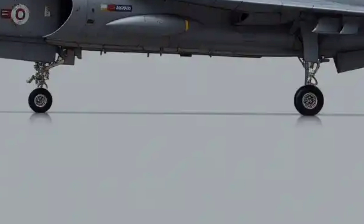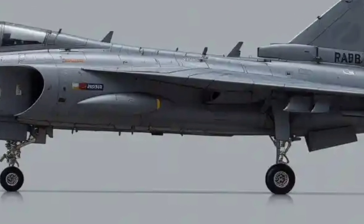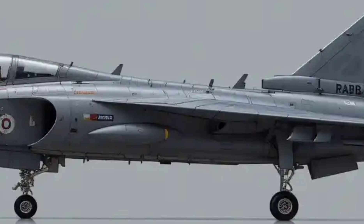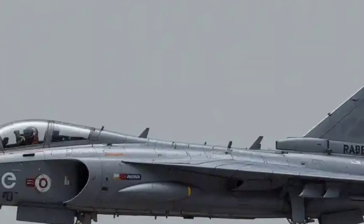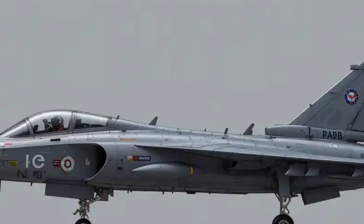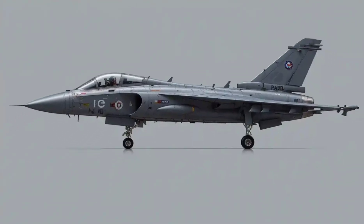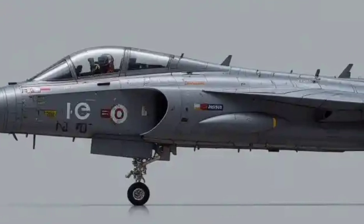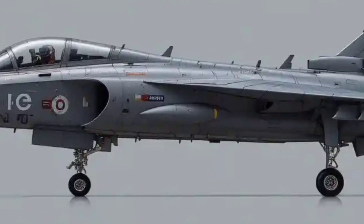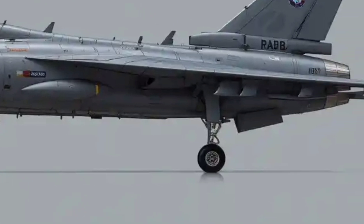Now let's talk numbers. The Rafale isn't cheap — this is elite aviation. The cost of a single Rafale can range between 80 to 100 million USD, depending on the configuration and weapon systems installed. When India signed a deal to buy 36 Rafales from France, the total package — including training, weaponry, and maintenance — was around 8.7 billion euros. This isn't your average dealership purchase; this is high-stakes defense investment.